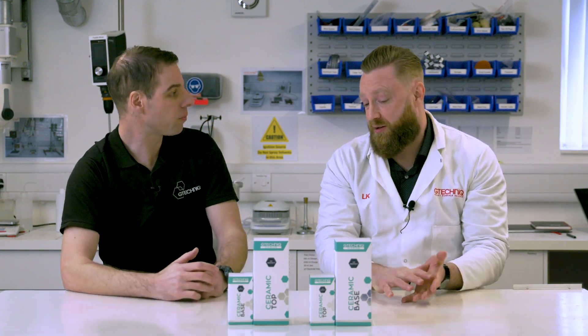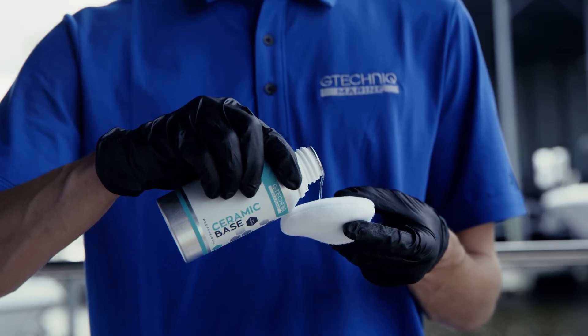They chemically react with the top layer of the gel coat to become the top layer, whereas a wax or a polymer product simply sits on top until it wears away — so this is going to give you much better durability.